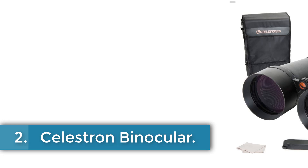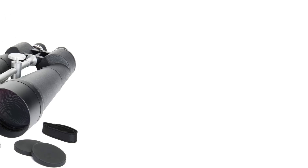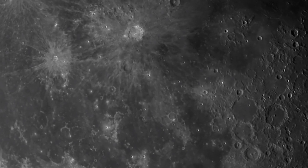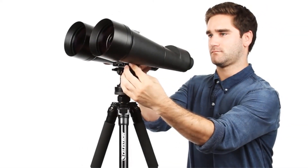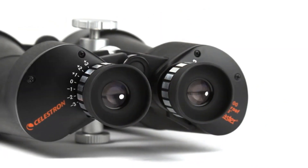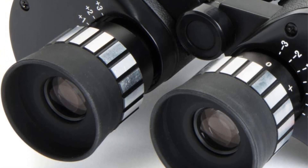Number 2: Celestron Binocular. The Celestron SkyMaster Giant 100mm binoculars are designed for adults and feature a powerful 25x magnification, making them ideal for long-distance viewing of land-based subjects or astronomical observing at night. These binoculars come with a tripod adapter for shake-free views and BaK-4 prisms for bright, sharp images. The durable and water-resistant rubber-armored housing ensures protection in tough conditions and unexpected rainy weather.